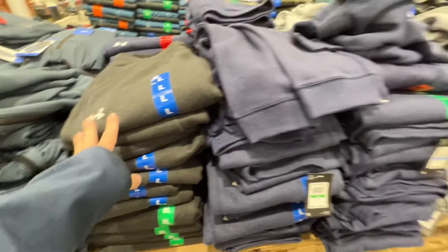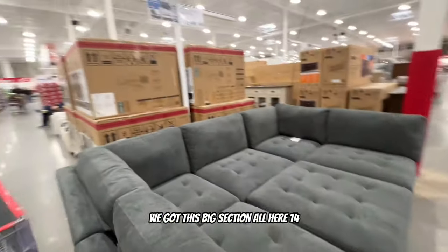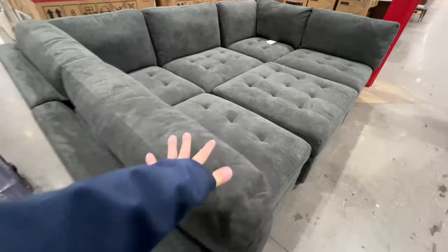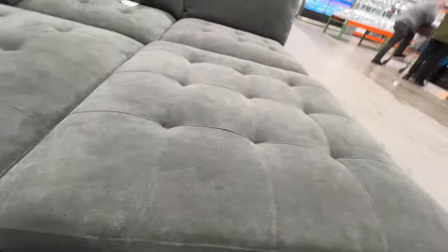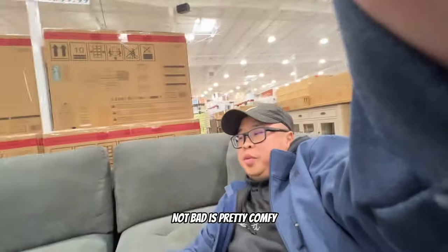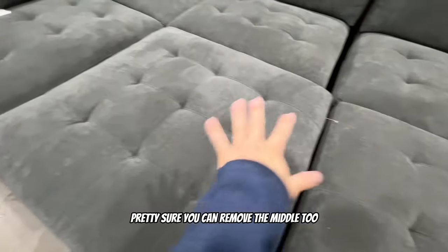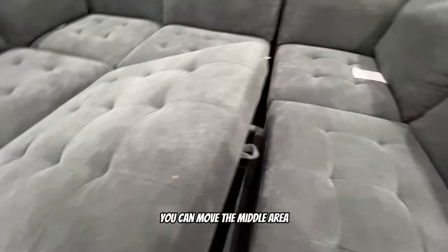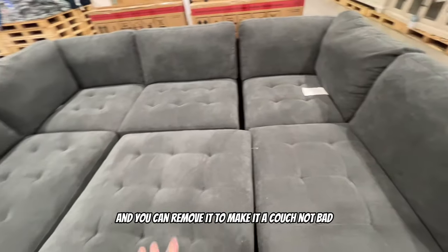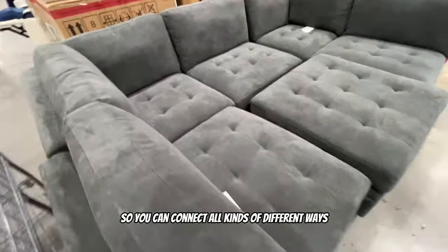Under Armour leggings, some joggers at $28.99, and there's a big section here for $14. There's also a modular couch for $14 - it's pretty comfy. You can probably remove the middle too so you can make it a couch or a bed. All the pieces move so you can connect them in all kinds of different configurations.